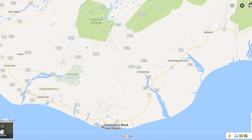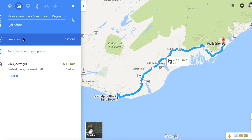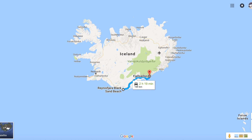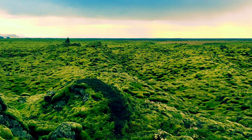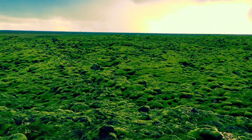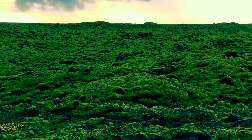Our next destination was Europe's largest glacier, which was around 2 hours and 19 minutes away. On our way, we found this beautiful moss-covered green volcanic beach. It's truly magical and very soft — it feels like you are walking on a cloud.